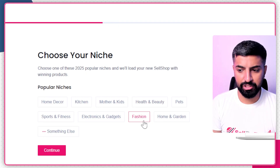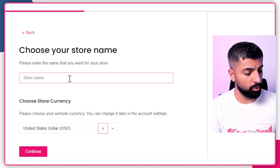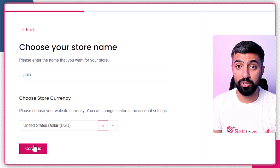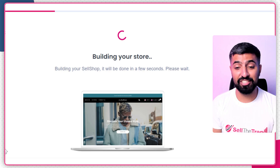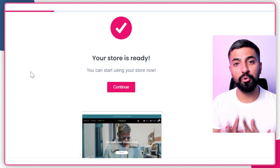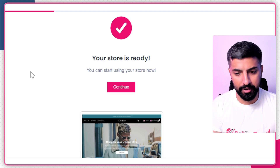I want to create my store in the fashion niche, so I'll click on that, click Continue, give it a store name — let's call it Polo — and set the currency to USD. I'll click Continue again and give it a few seconds. As you can see, it says 'Building your store'... and it's done. That's how easy it is to create your store in 2026 with this updated automated dropshipping method.